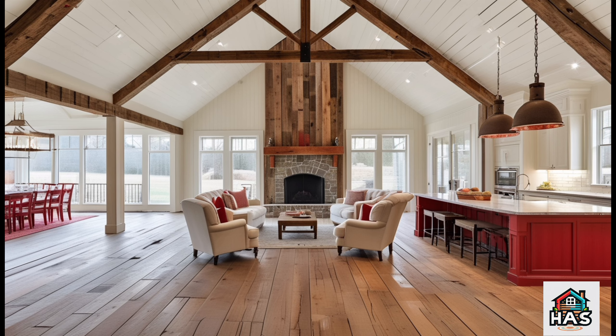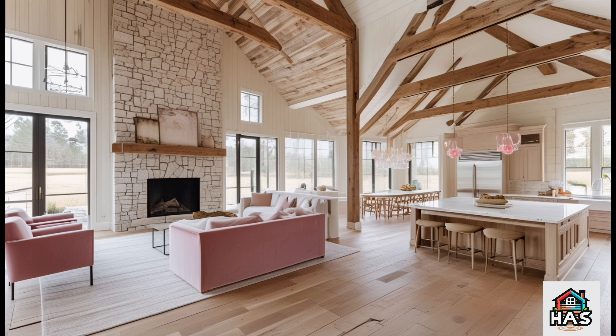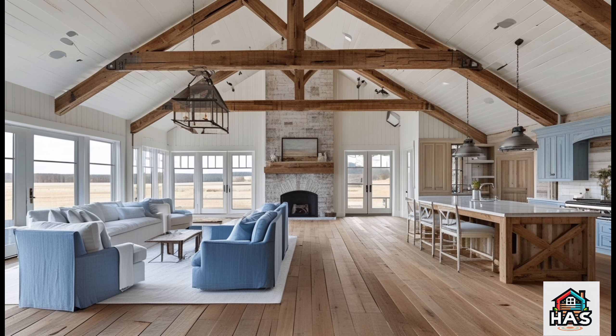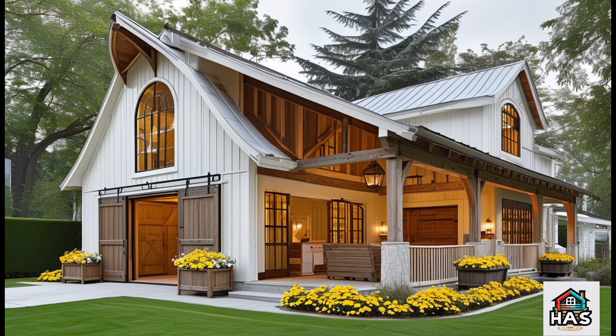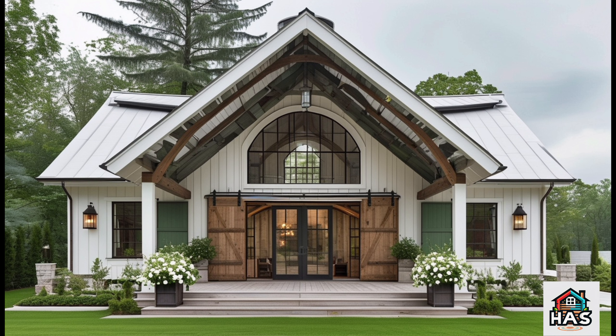And then there are the extras. Some versions of the Ramblin' Rose come with lofts or flex spaces — areas that you can transform to suit your lifestyle. Want a home office or even a small gym? There's room for that. The design is flexible, with room to grow, adapt, and make it truly yours. Every inch of this floor plan is crafted to provide comfort, functionality, and room to breathe.